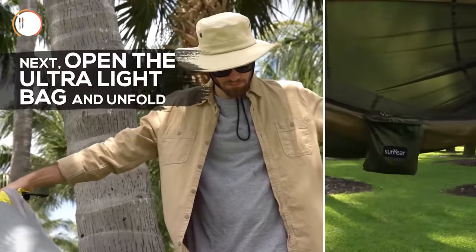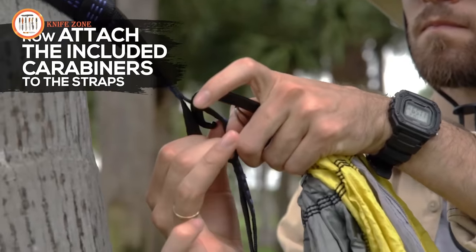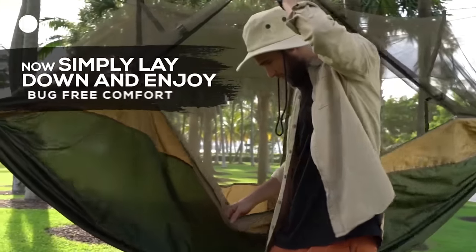Next, open the ultra-light bag and unfold. Now attach the included carabiners to the straps. Use the rope to hold the mosquito net. And that's it — simply lay down and enjoy bug-free comfort.